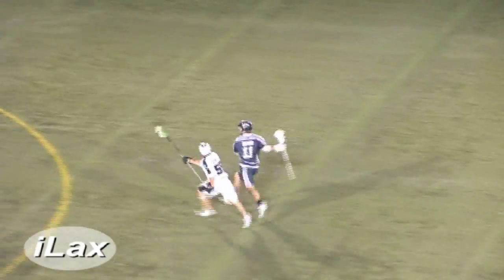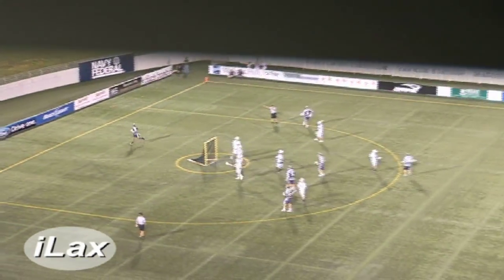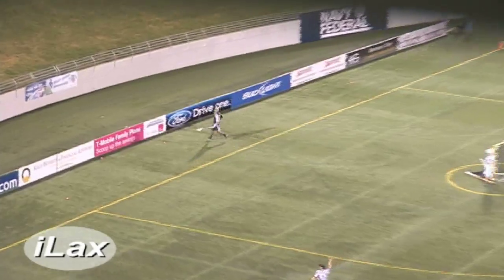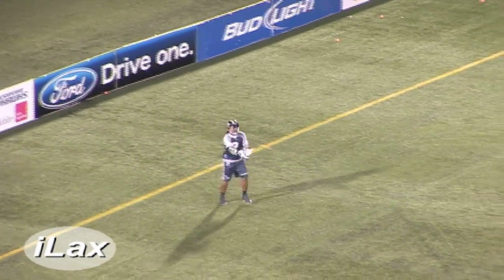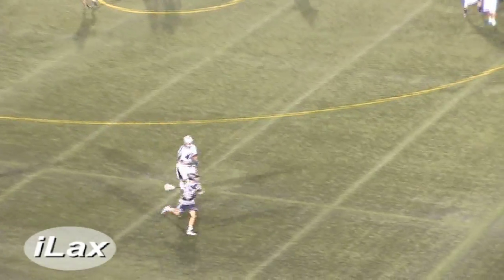Here comes Dixon, out to the two-point line — pulls the trigger. Shot goes high; he was inside the arc. Johnny Christmas backing him up. Christmas steps inbounds and gets the ball over to Vetter.